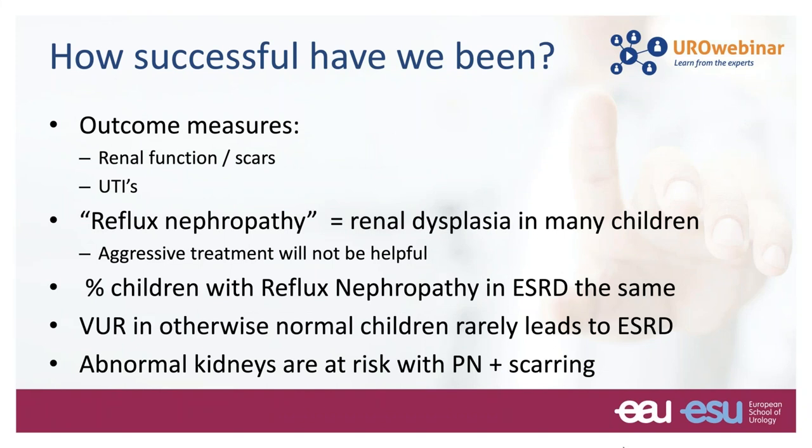But how successful have we been? When you look at outcome measures like renal function, scars, and recurrent infections, it became very apparent that many children with reflux nephropathy actually had renal dysplasia — something we cannot cure. So in those children, aggressive treatment will not be very helpful. We also know that the percentage of children with reflux nephropathy in end-stage renal disease hasn't changed all that much. Reflux in otherwise normal children rarely leads to end-stage renal disease — it's the abnormal kidneys that are at risk.